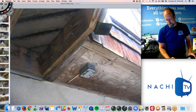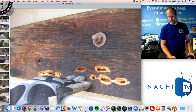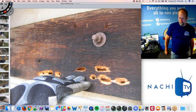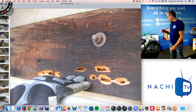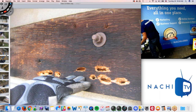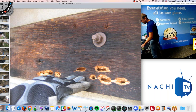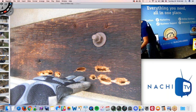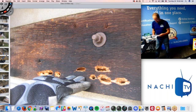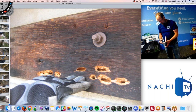GFCI protection is required at all exterior receptacles — this one is not protected, which is an electrical issue but not structural. Does anyone know what that is? That's carpenter bees — or rather, frass from carpenter bees. Here's the WDO inspection field guide that InterNACHI has — thick paper, laminated — with all the insects that can destroy wood.